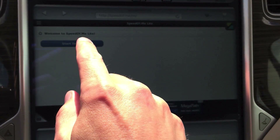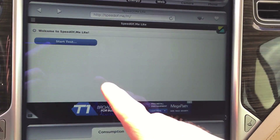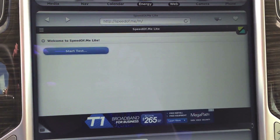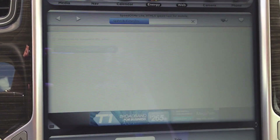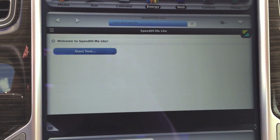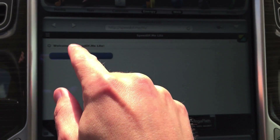You'll be presented with this nice, no-frills interface. Simply just tap start test. I'm going to refresh the page. Okay, wait for it. Now start test.